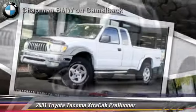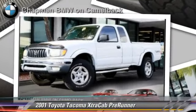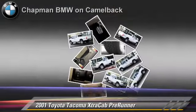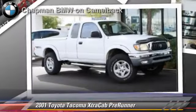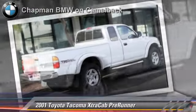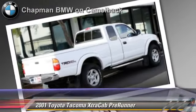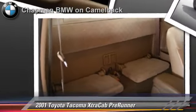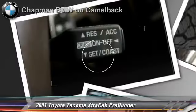The 2001 Toyota Tacoma Pre-Runner. This is a pickup truck powered by a 3.4 liter V6 engine with an automatic transmission. This pickup truck gets up to 19 miles per gallon. This Toyota features privacy glass, running boards, and bed liner.